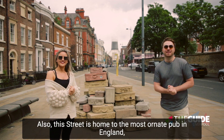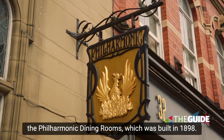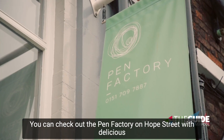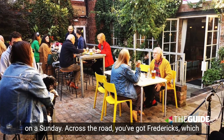Also, this street is home to the most ornate pub in England — the Philharmonic Dining Rooms, which was built in 1898. It's definitely a must visit. As well as that, you can check out the Pen Factory on Hope Street with delicious small plates, amazing wines, and some live music on a Sunday.